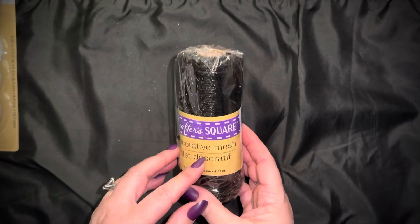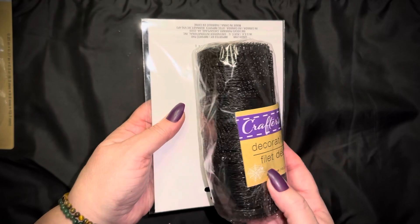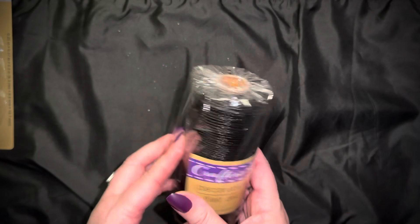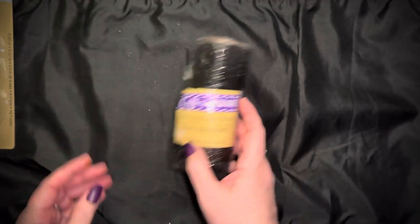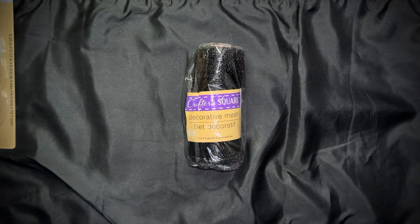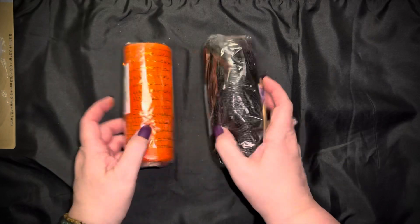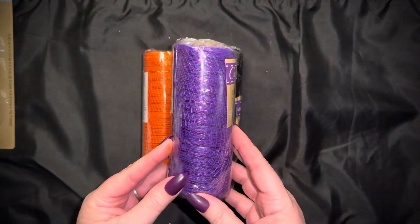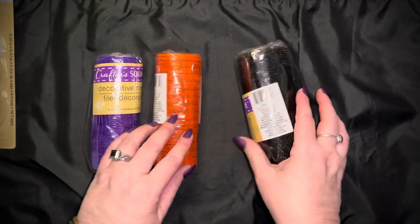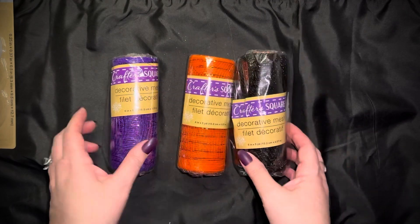This is the decorative mesh — let me open the package carefully because the sparklies go everywhere. There it is — all sparkly! It's black and orange, and the orange is gorgeous. I didn't have any just-orange mesh. Orange, black, and purple look really pretty in my October daily and any of my spooky projects — I do spooky stuff all year long, not just October. It's from Crafter's Square and so cute — there's even a little spider web in the design.